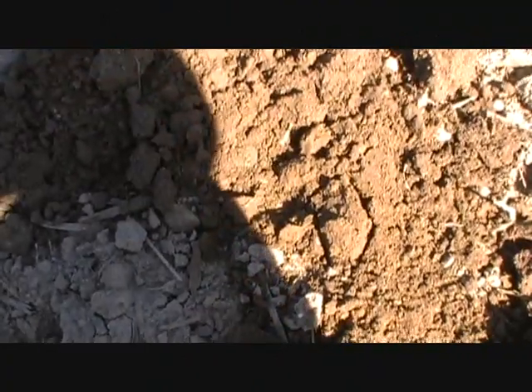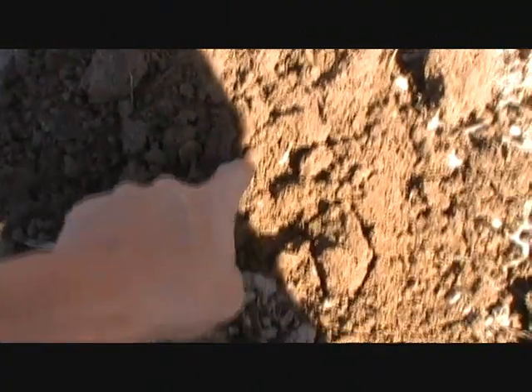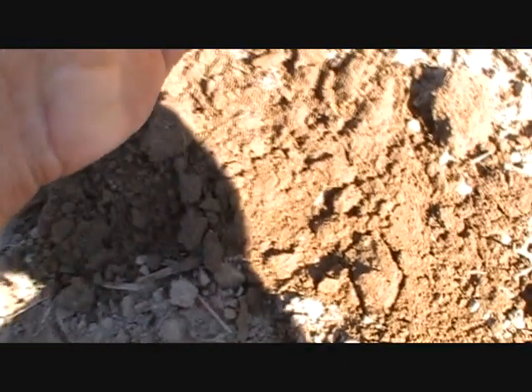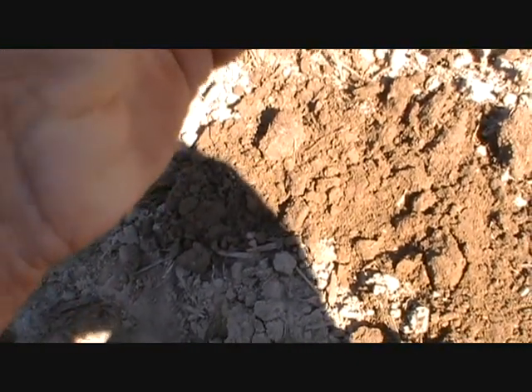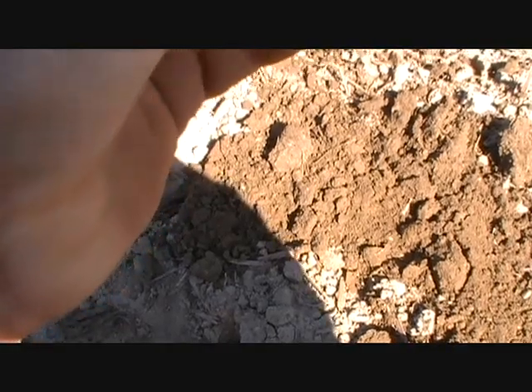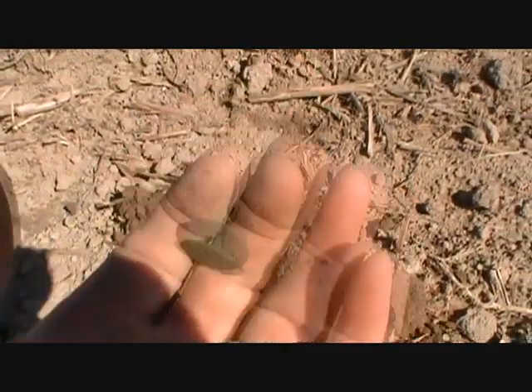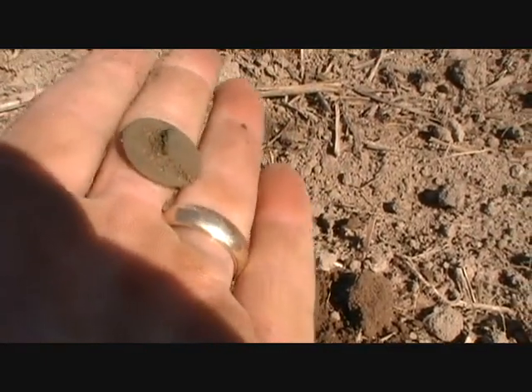Alright, West Virginia, doing my grid. I see green right here — let's see, maybe first flat button. Yep, nice button. There we go — nice big shank.